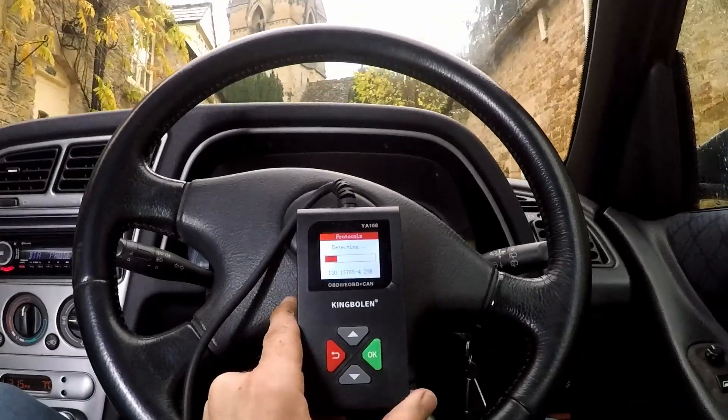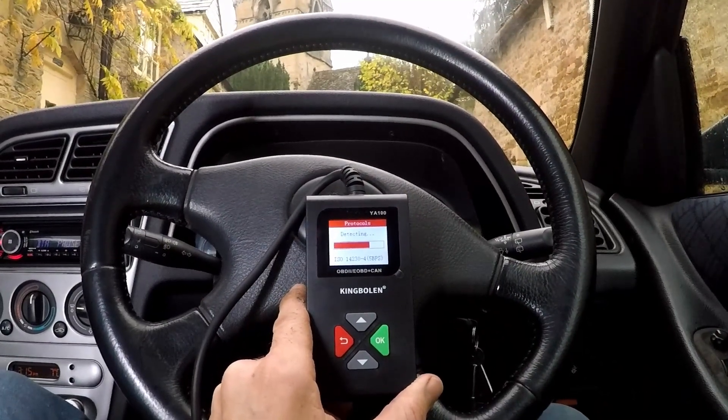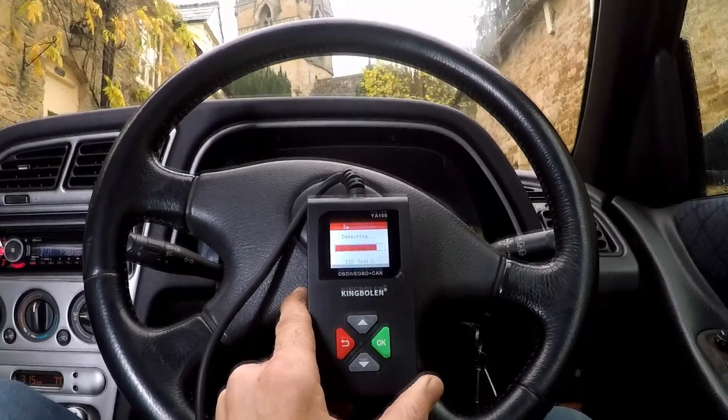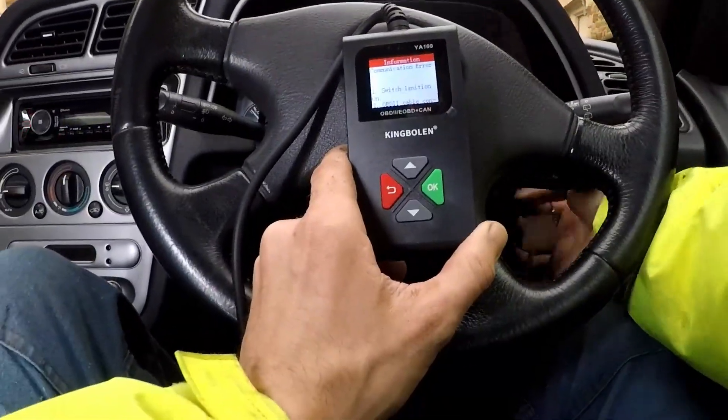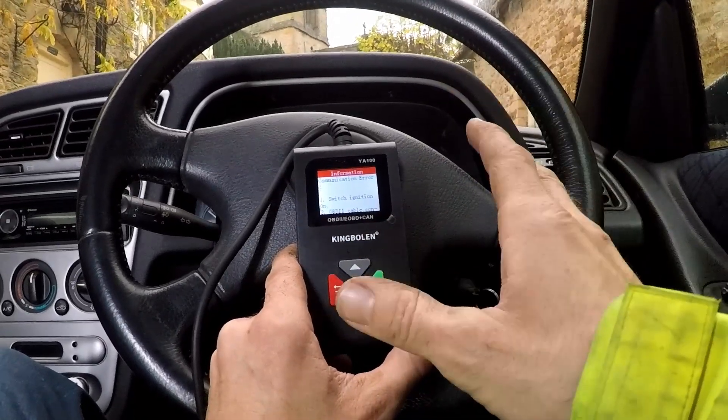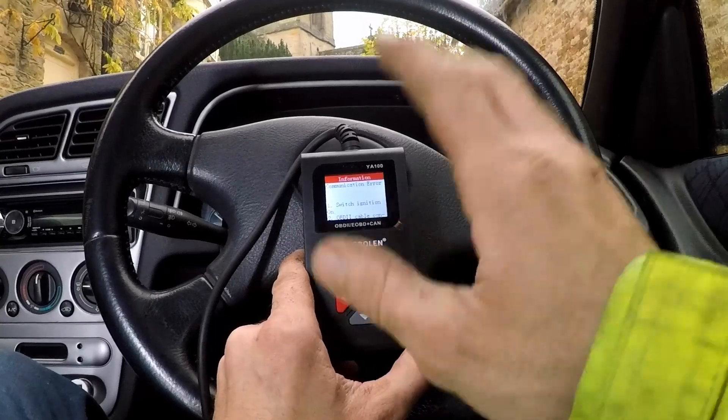Let's see if it communicates. No, it won't. So I would say that this is not going to be much good for anything pre-2002 to 2003. You're going to struggle. If those are the vehicles you've got, don't get one of these.